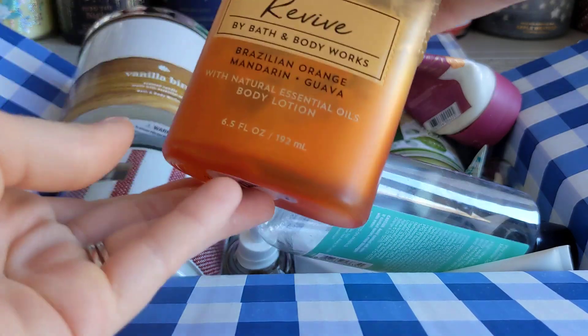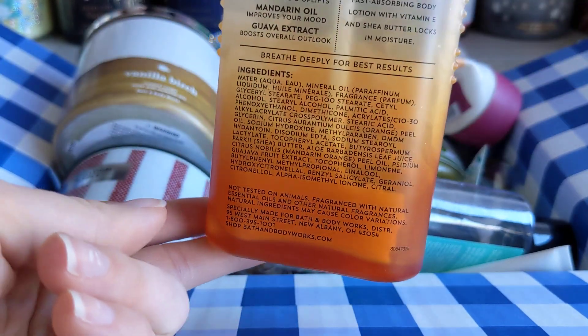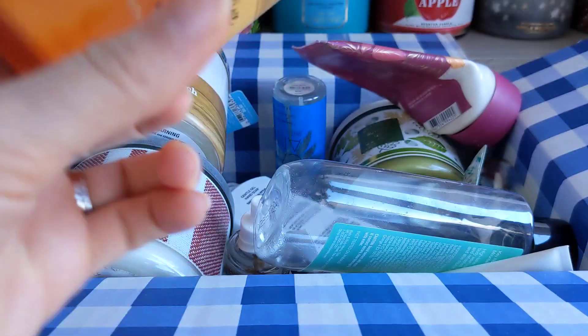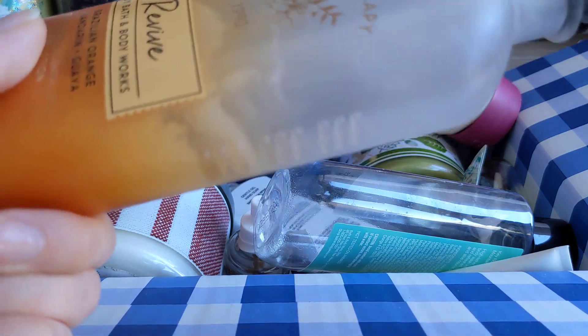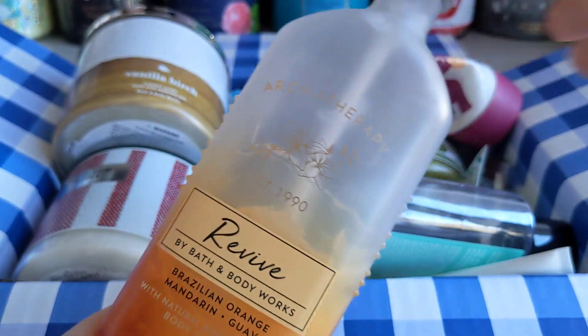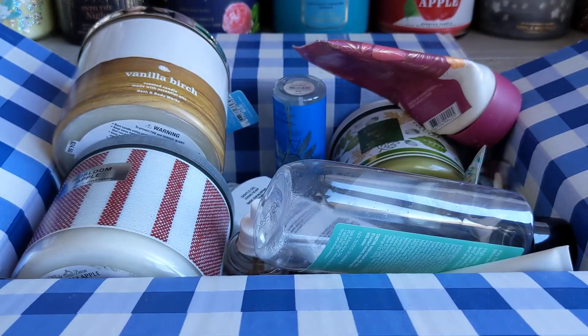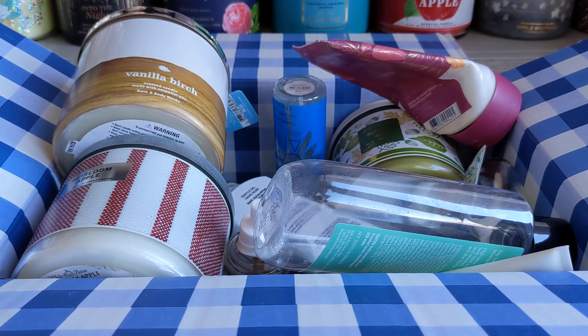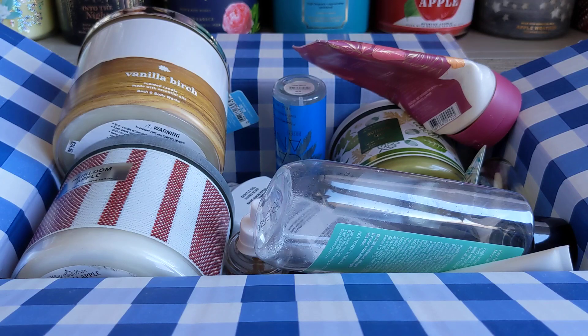Then I got through this Brazilian Orange, Mandarin, and Guava Aromatherapy. I really like this one. It is hard to get that last bit of product out — I tried using a straw to scoop some out, but it was getting annoying, so I used up as much as I could. My husband and I both used it before bed, so we got through it pretty quickly. I'd probably get this one again during semi-annual sale. It smelled really nice, and while it's supposed to revive you, it was actually kind of relaxing for bedtime.